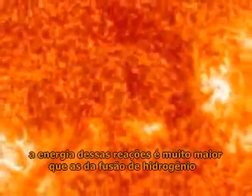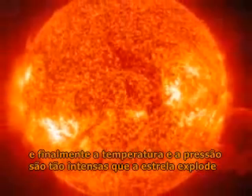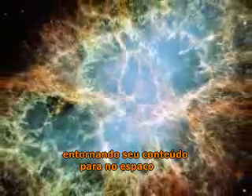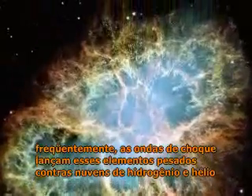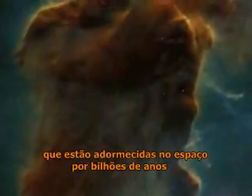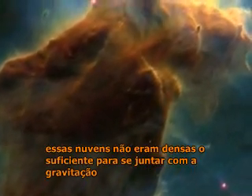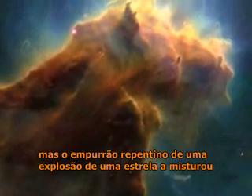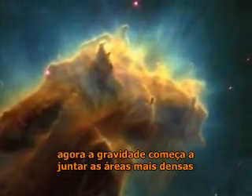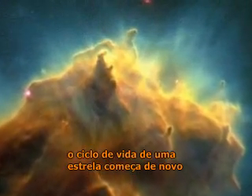The energy from these reactions is far greater than the fusion of hydrogen. Finally, the temperature and pressure are so high that the star explodes, spewing its contents into space. Often the shockwaves throw these heavier elements against clouds of hydrogen and helium that have been dormant in space for billions of years. This cloud hadn't been dense enough to pull together under gravitation, but the sudden jolt from the exploded star stirs it. Now gravitation starts to pull the denser areas closer together. The life cycle of a star begins again.